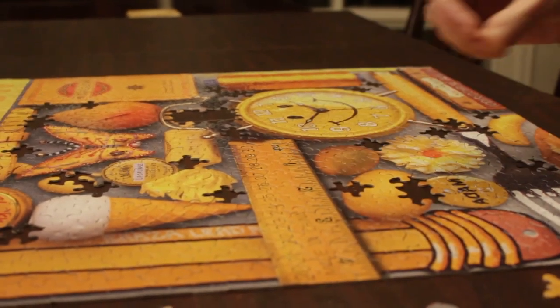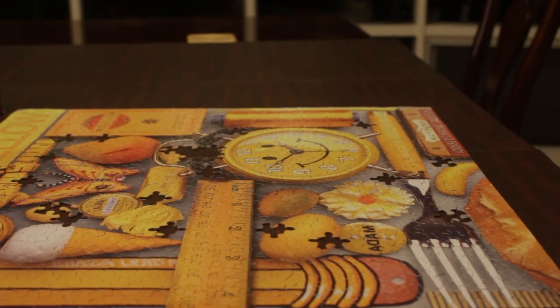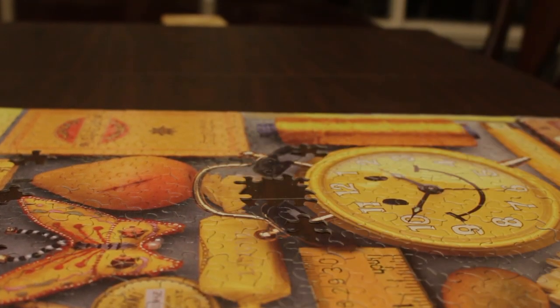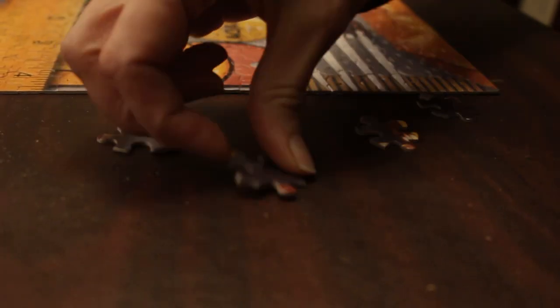And then as you get close to the end, it starts to get quick and every piece just kind of jumps right into its little spot. It goes quick and you can't stop once you get that close. You just have to get them all in, even if it's bedtime.